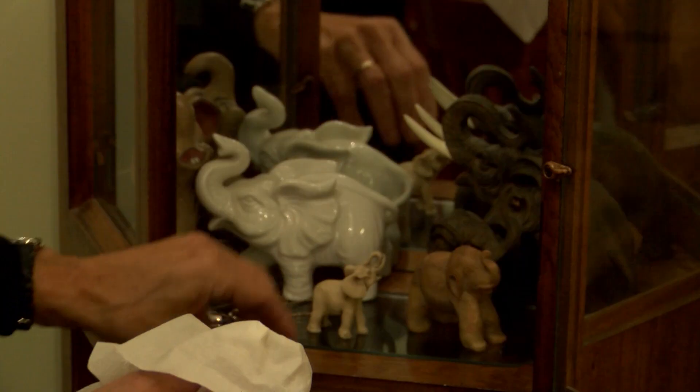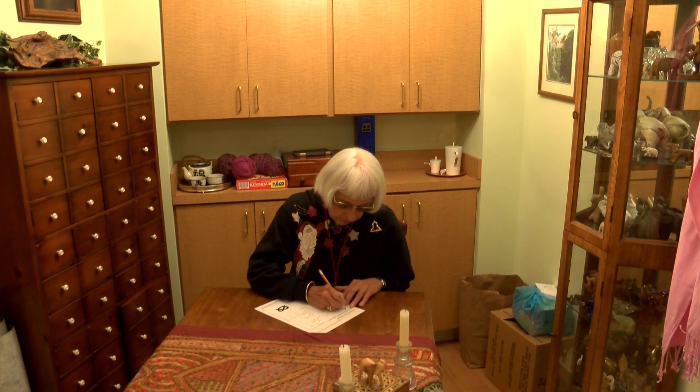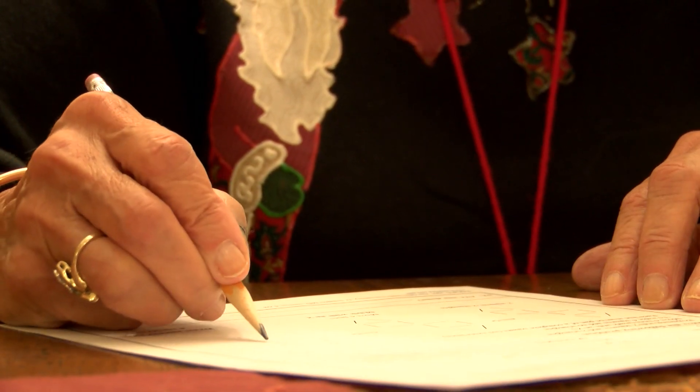In all her travels, she's collected elephants from all over the world — which is only fitting for someone committed to helping preserve memory by taking part in studies like these. It's a way to maybe help me or help somebody else in the future.